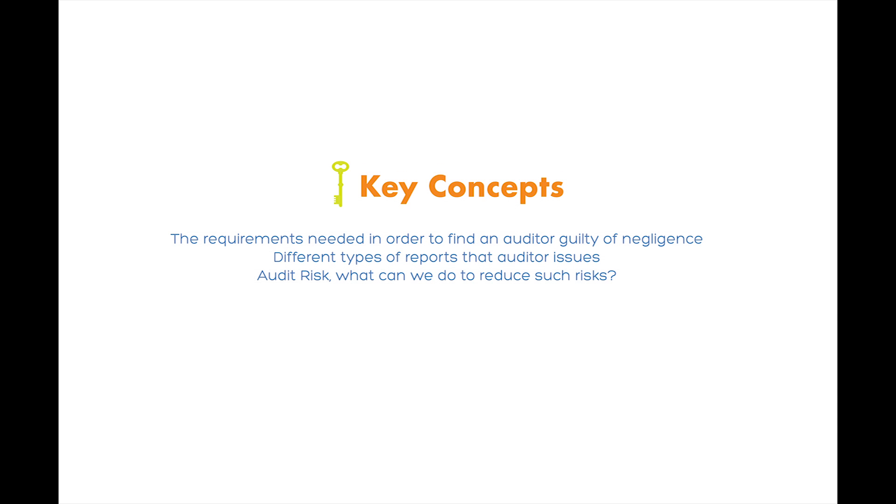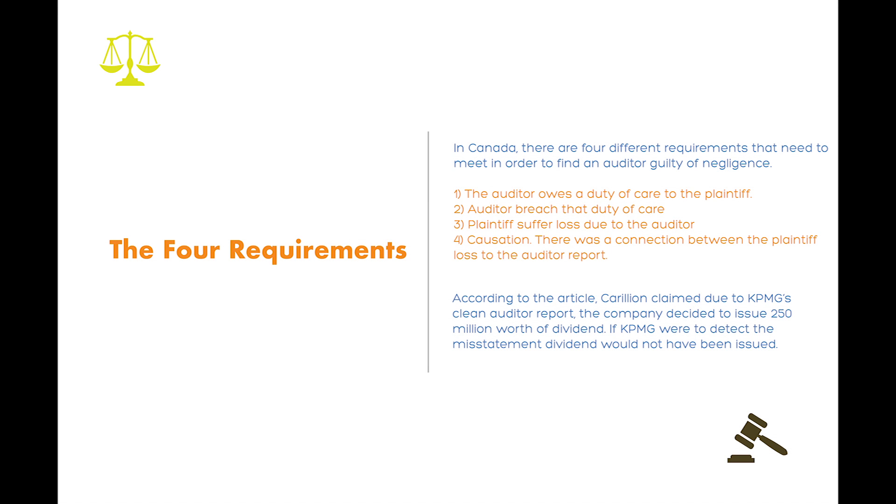Next, we're going to look at the key concept that was taught in class and see how it relates to this article. The four requirements. In Canada, there are four requirements that need to be met in order to find an auditor guilty of negligence.